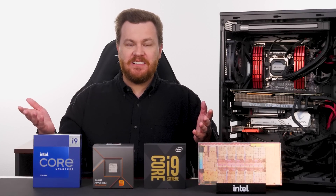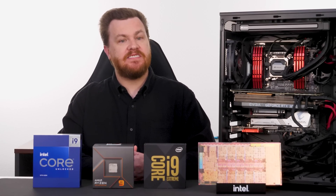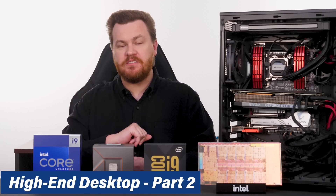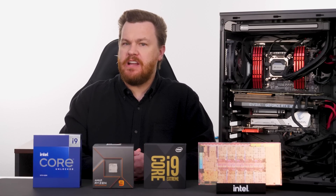Hello and welcome to TechDeals. Today we're going to talk about the high-end desktop PC as it stands today. This is part two of a three-part series on HEDT systems in general, with a bit of history and forward-looking sprinkled in for good measure.